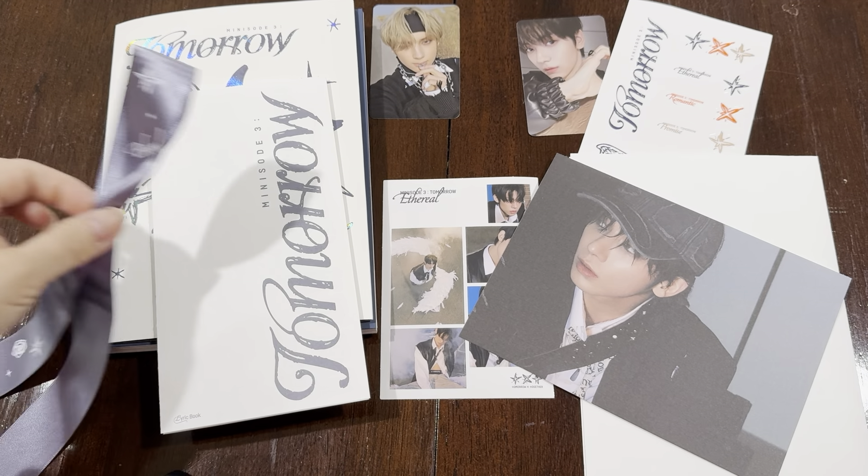So let's take a look at this nice packaging. It looks very similar to the other CDs that they've released. It feels a little bit thicker. There's three versions — I picked this one because I do like this blue color. Let's go ahead and open it and see what's inside.